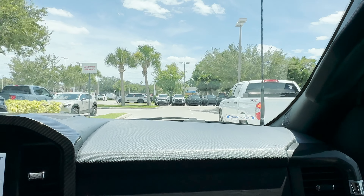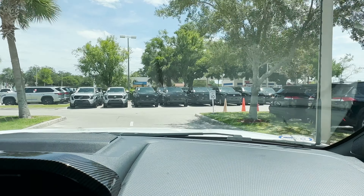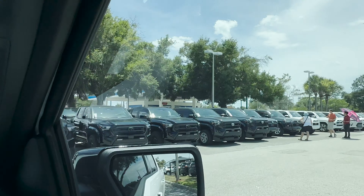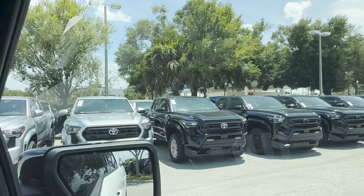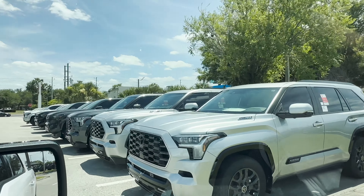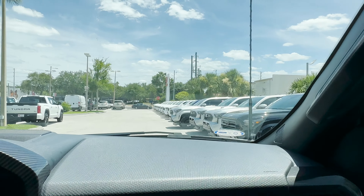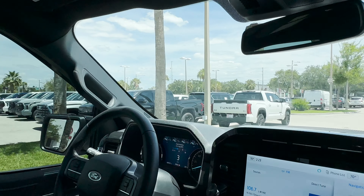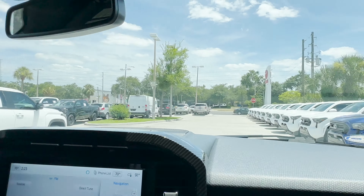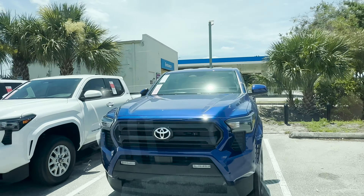Look how many Tacomas are over here — that's the redesign, and they just got a ton of them. There's an orange one parked off to the side. Then here comes the Sequoia, more Tacomas, and wow, they've got a ton of white ones. Those over there are all Toyota Tundras. There's one lane of Tundras, and they're planning to sell a ton of Tacomas. What do you think of that bluish-purple color? I like it.